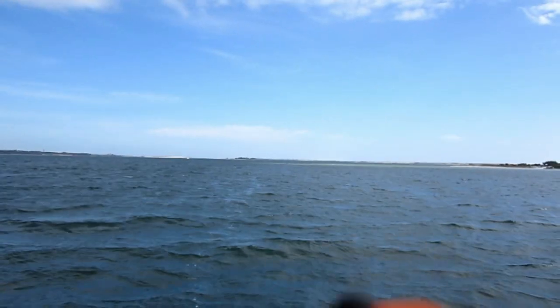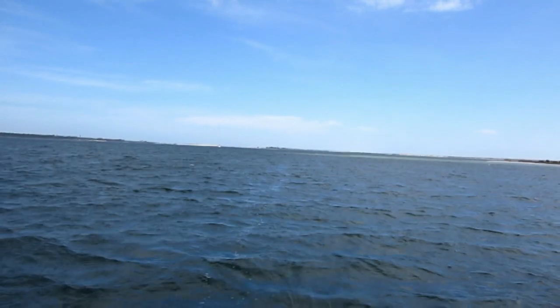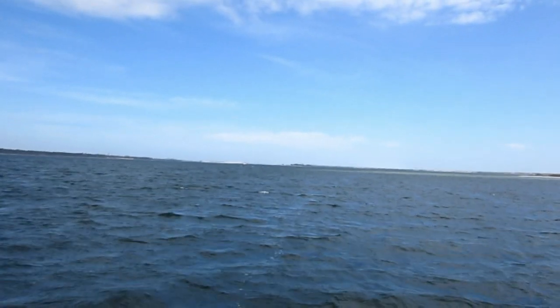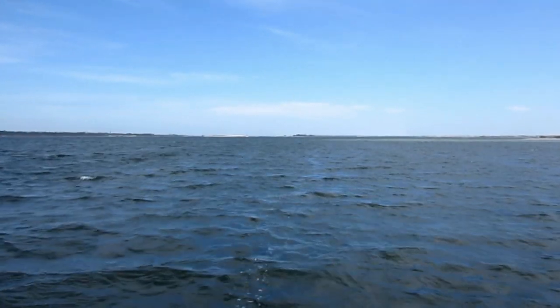There they surfaced again! I'm trying to catch up to them. I think there's almost six of them up there — I can see the dorsal fins. I'll try and catch up with them and see if I can get a little better shot for you.